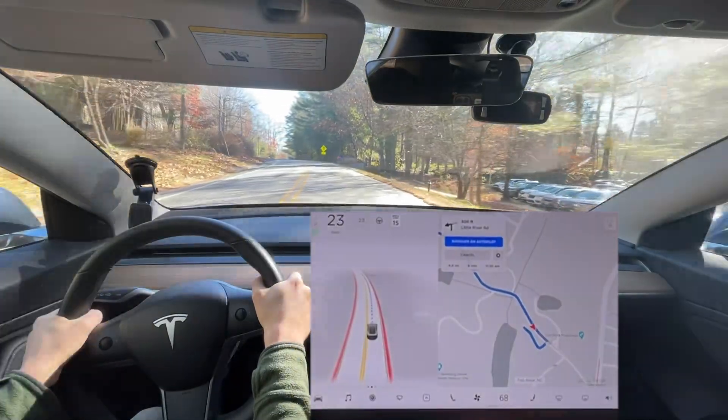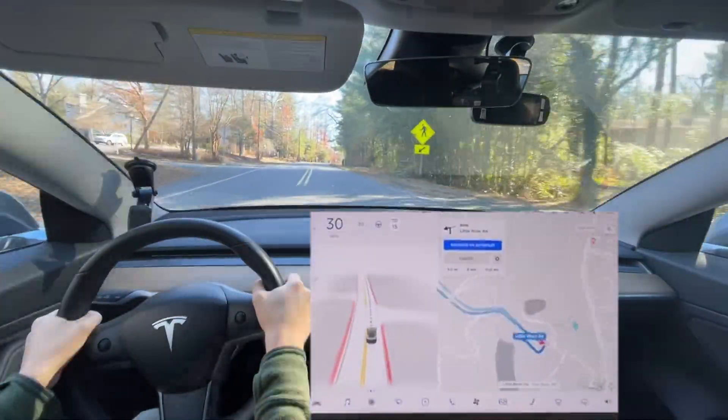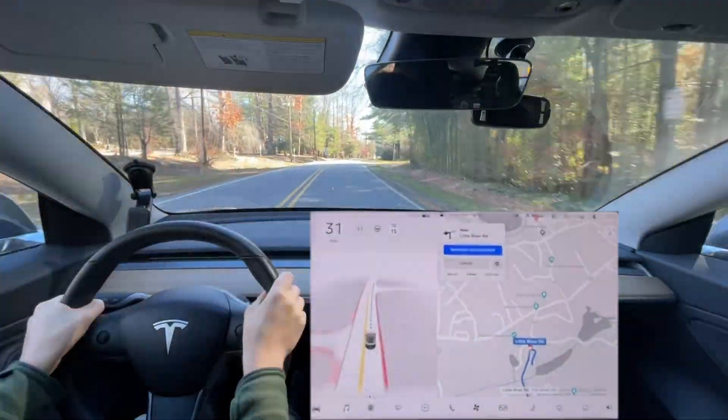We'll wait until it reroutes us and then go ahead and get back up again. The speed limit also isn't 15 right here — it's a 35 mile an hour road.